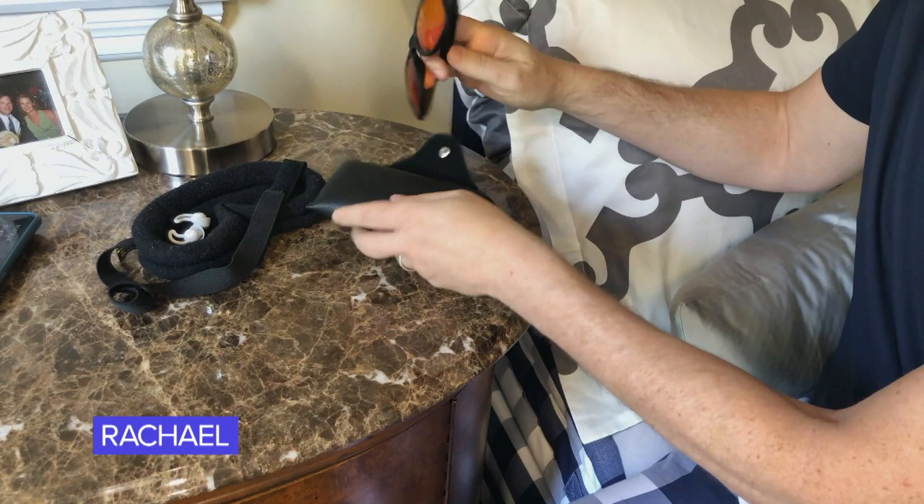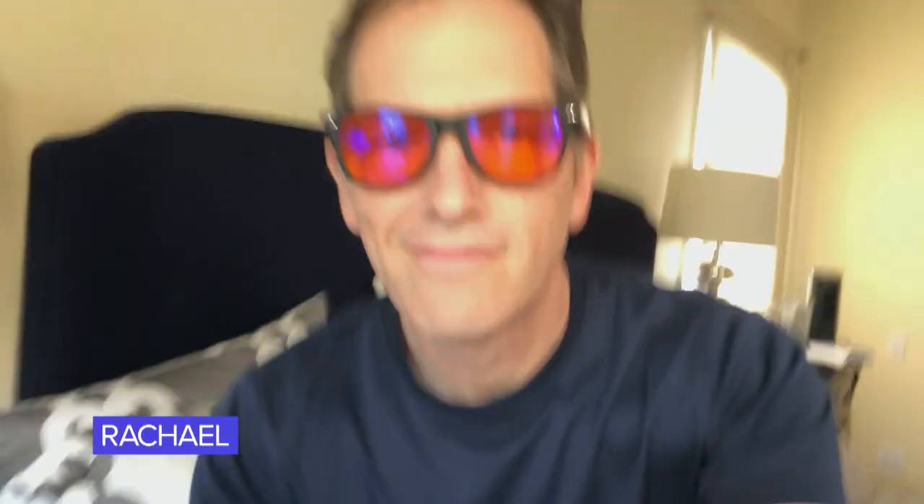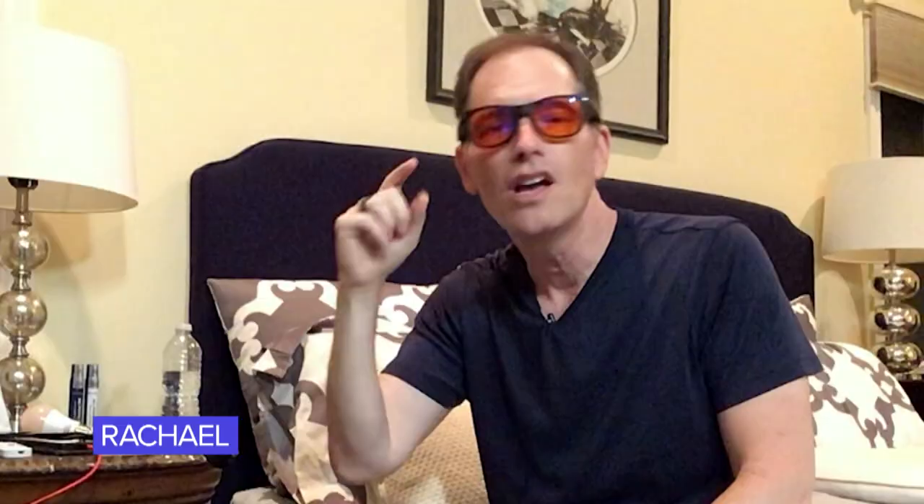My favorite trick is blue light blocking glasses. They look a little funky, but the truth of the matter is they block out the blue light. Be careful — you want to get the amber lenses and make sure they've been approved by a sleep specialist.